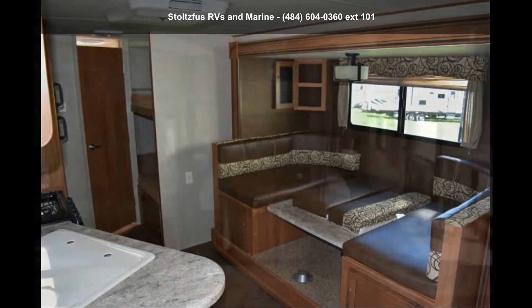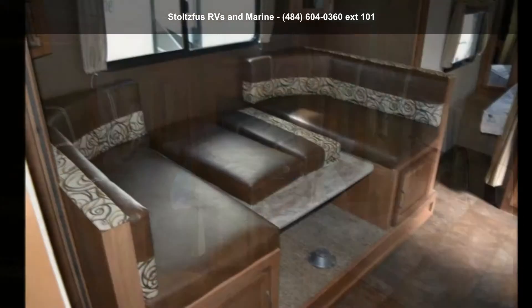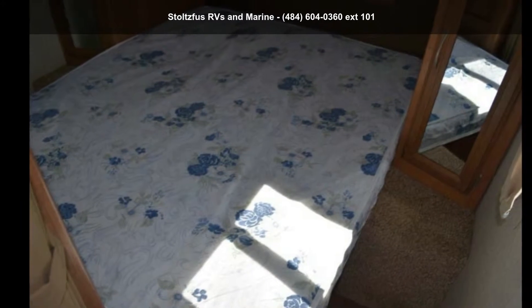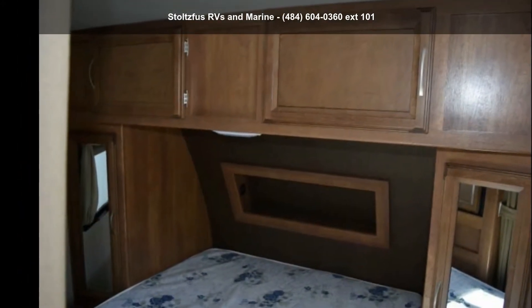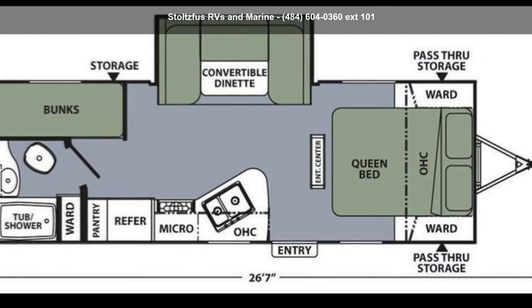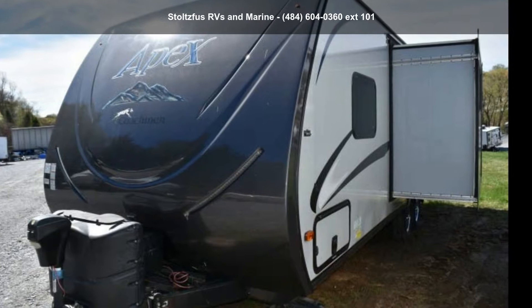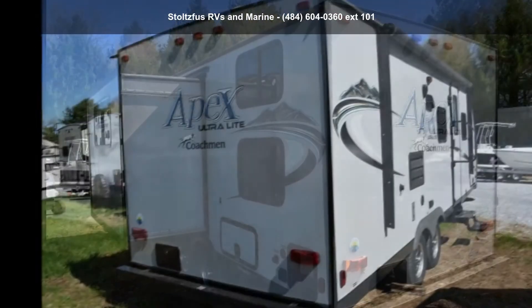Call or click to ask the dealer about this unit. We are sure to have the recreational vehicle that's right for you. Thank you.